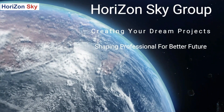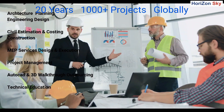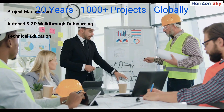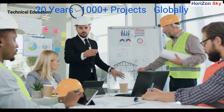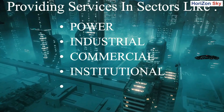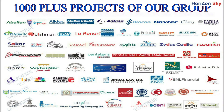Horizon Sky Academy is a part of Horizon Sky Group, having 20 years experience in completing more than 1000 projects globally in various sectors like residential, commercial, pharma, industries, institutional, industrial, different types of power sectors, and many more.